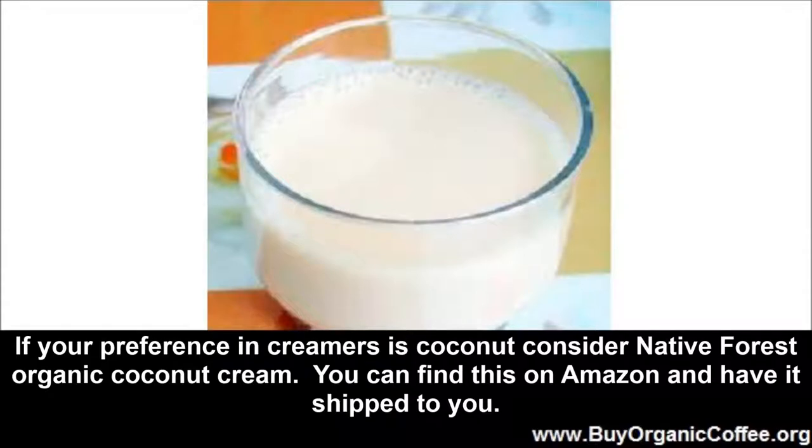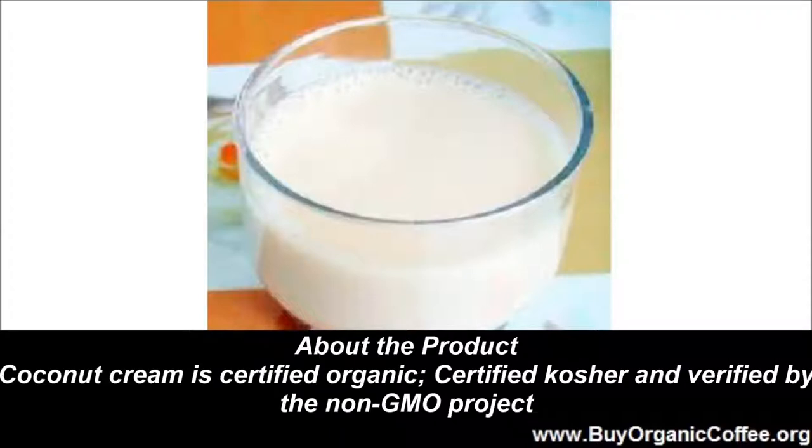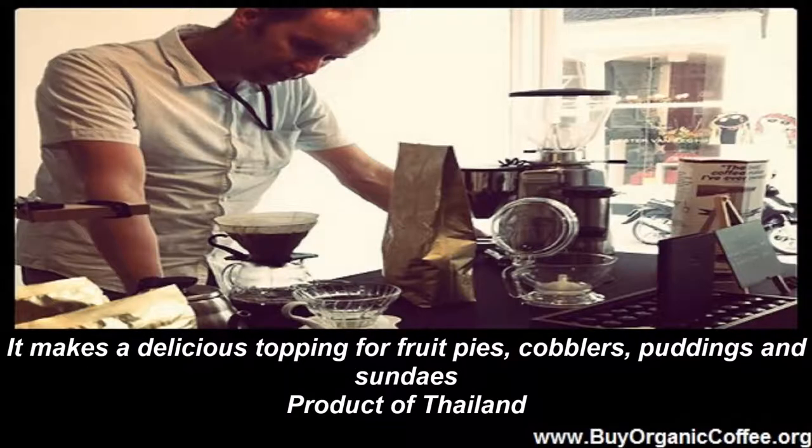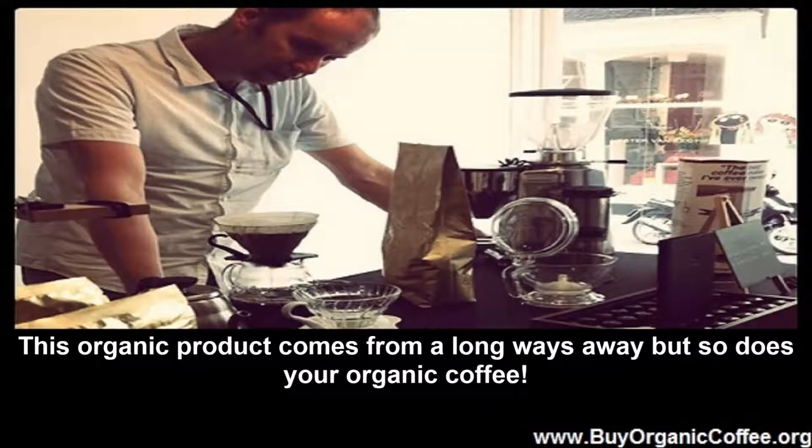Organic Coconut Creamer: if your preference in creamers is coconut, consider Native4's Organic Coconut Cream. You can find this on Amazon and have it shipped to you. The coconut cream is certified organic, certified kosher, and verified by the Non-GMO Project. It is a gluten-free and vegan food, produced in a facility that is both HACCP and organic certified — your assurance of product safety and organic integrity. It makes a delicious topping for fruit pies, cobblers, puddings, and sundaes. This organic product comes from Thailand — a long ways away, but so does your organic coffee.